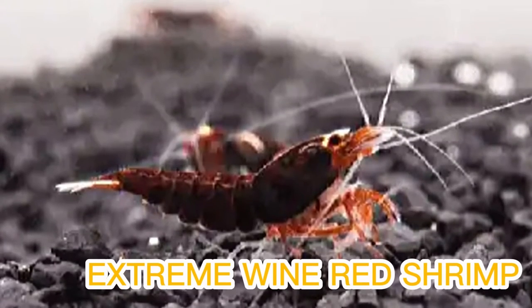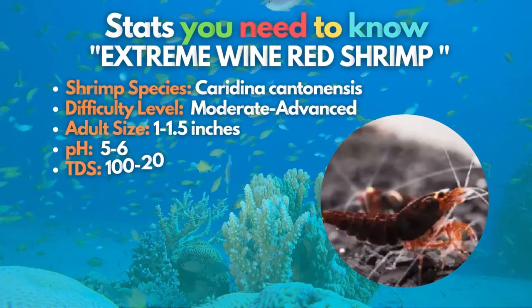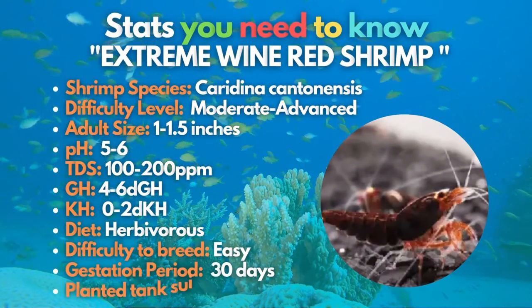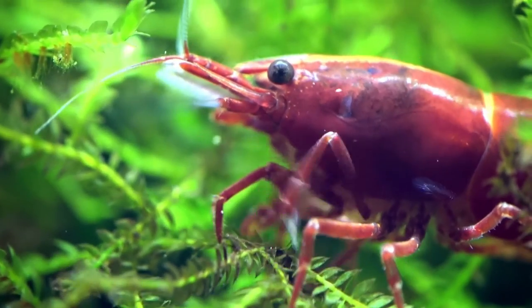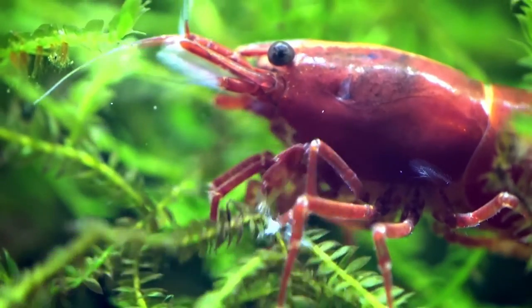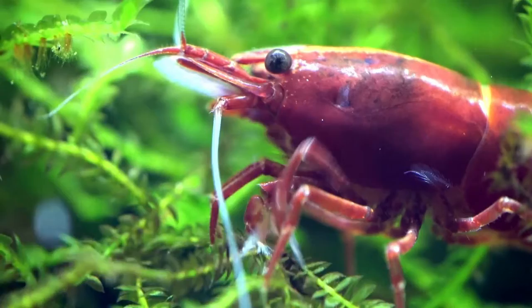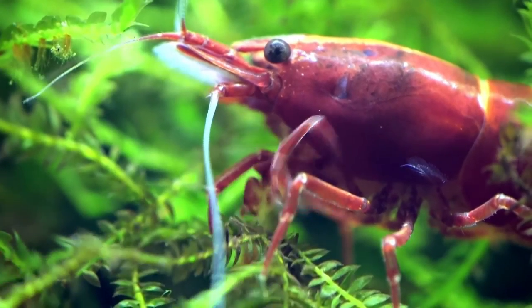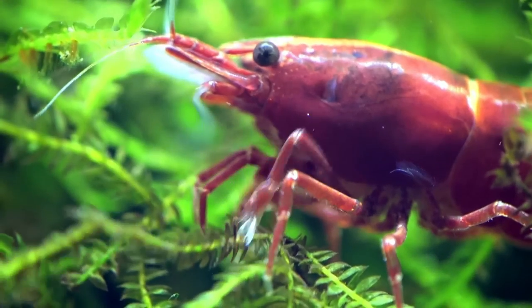Your tank will go extreme with the extreme wine red shrimp for the 15th and final type. The extreme wine red shrimp has a very dark red body with lighter colored legs, tails, and mouth parts. Like the black King Kong, these valuable shrimp are descended from bee shrimp. The intense wine red is a hugely popular but rare variant best suited to experienced aquarists.